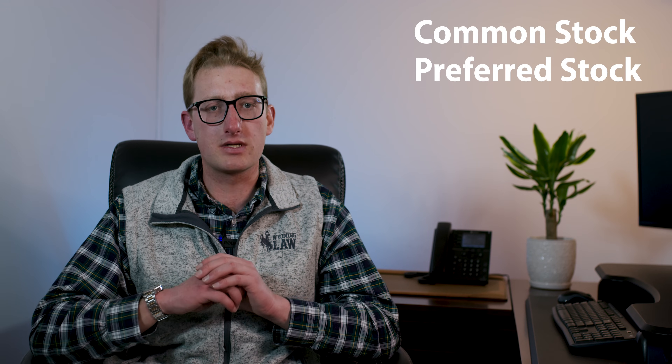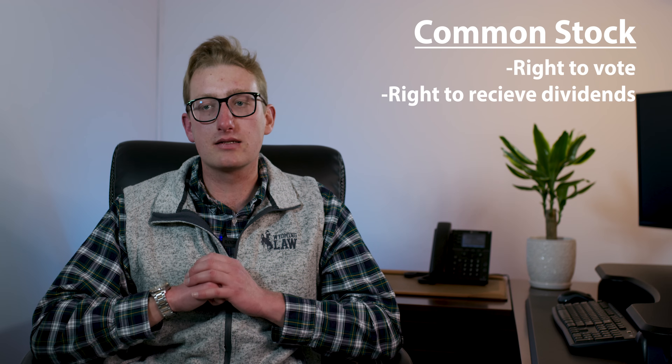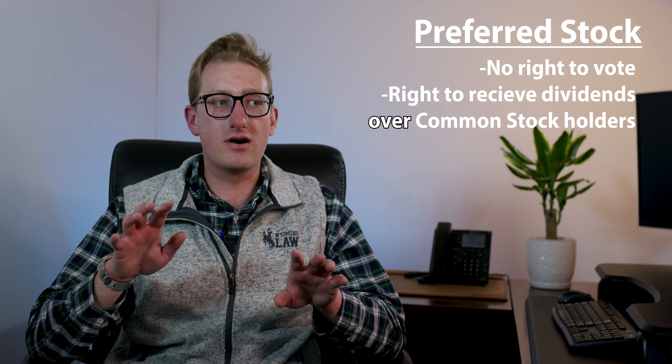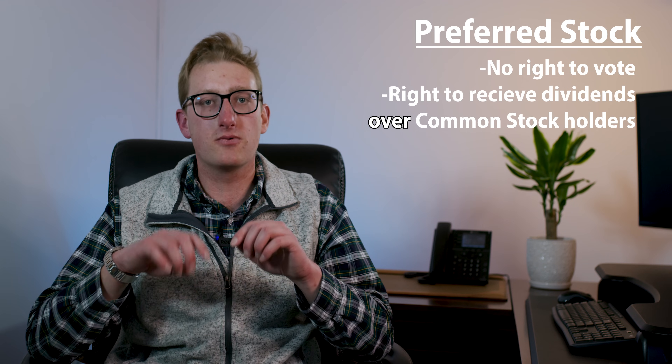C corps can also be owned by trusts and other entities such as LLCs. Another pro of the C corp is that it can issue multiple classes of stock. The two most common types of stock are common stock and preferred stock. With common stock, you have the right to vote and the right to receive dividends. But with preferred stock, you don't have the right to vote, but you have the right to receive a dividend over the people with common stock. So you can't vote, but you can receive more money in return.